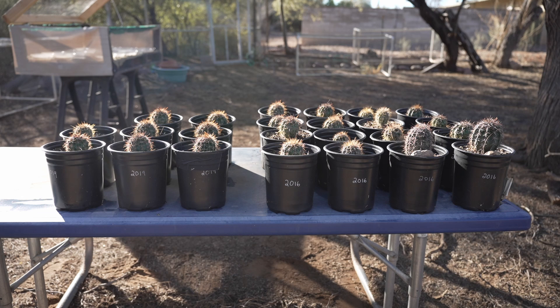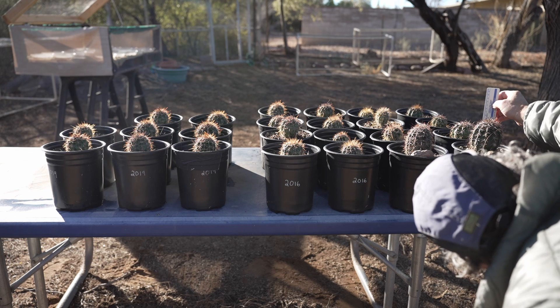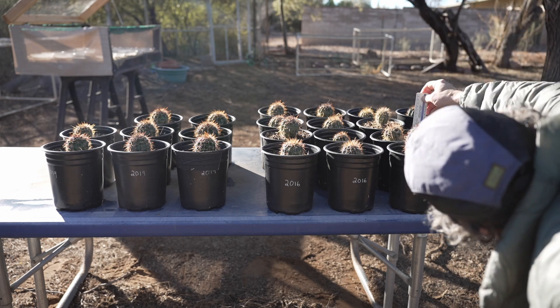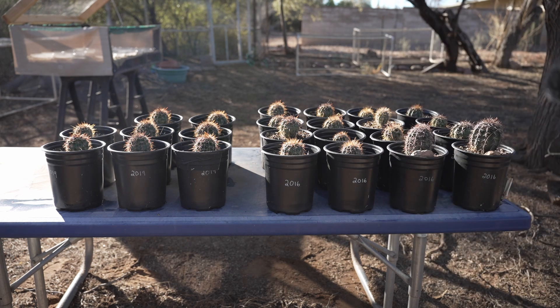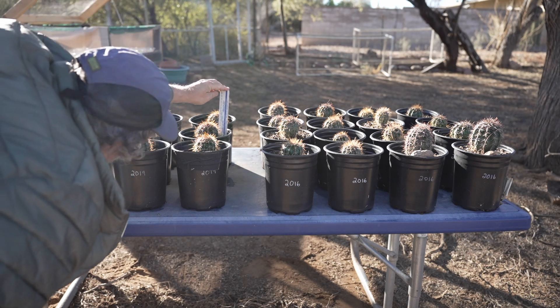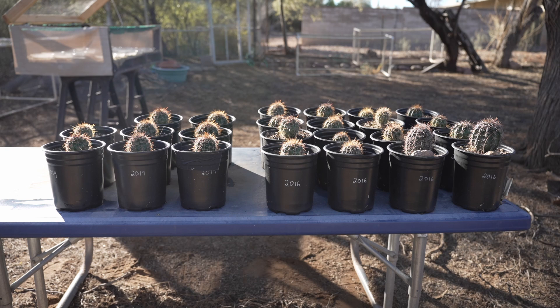Let's look at some heights. The two big standouts have a body height of about 11 centimeters on one and about 10 centimeters on the other. The largest of the 2019 ones is about 8 centimeters. So they're all doing well, nice and healthy. Eventually it's going to be time to start planting the larger ones in the yard, but I think I'll just let them grow as is for another couple of years.